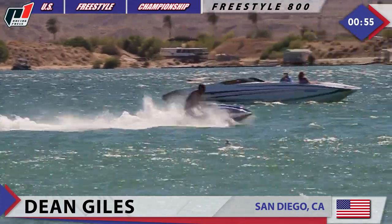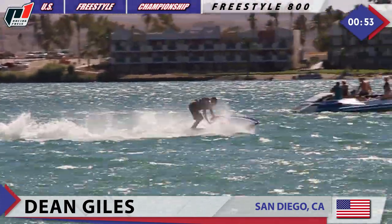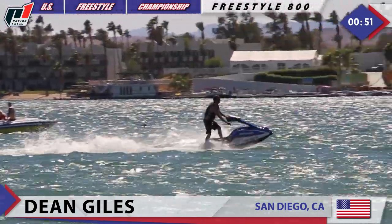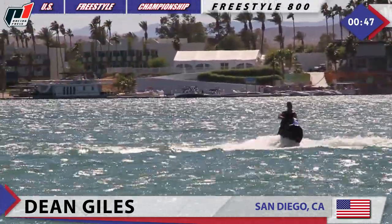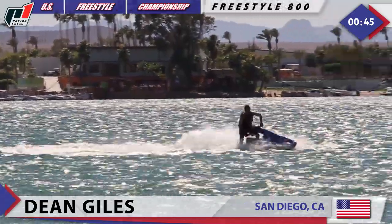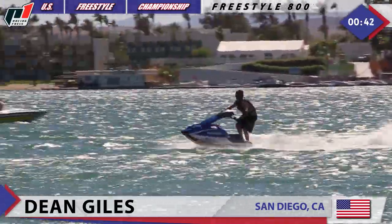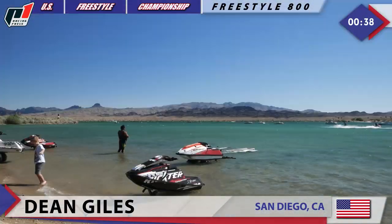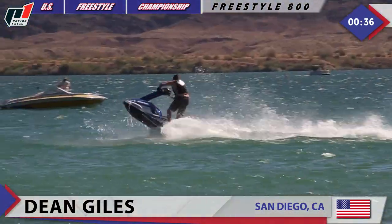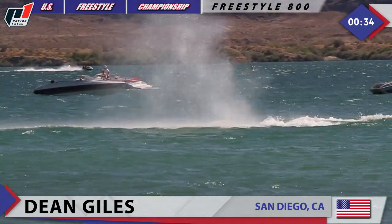Check it out — this Kawasaki SXR actually runs on water, believe it or not. Dean Giles halfway through his two-minute routine now. Let's see what else he prepared for the judges and the crowd here in Havasu. Looks like he's going for another jump — he goes for one more 180 up again.